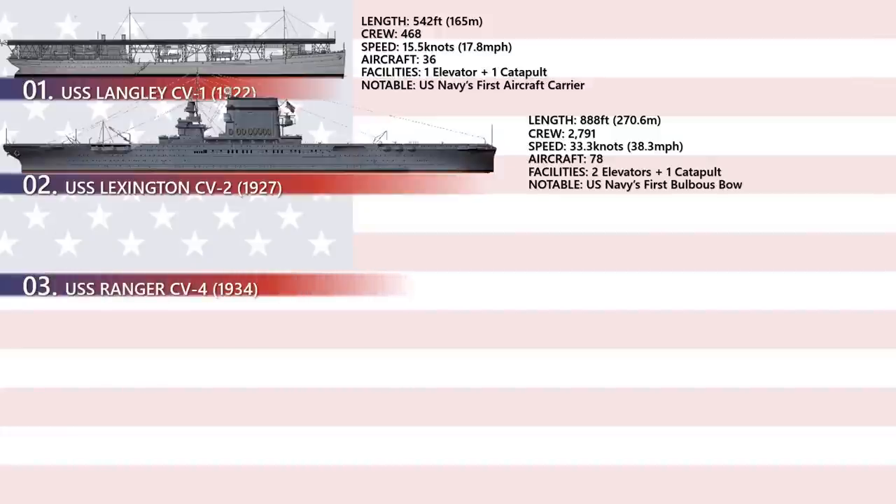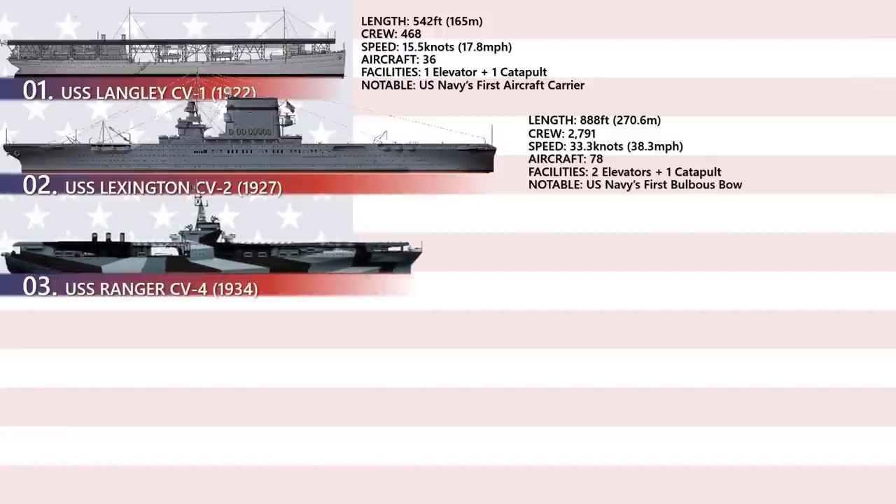USS Ranger CV-4 was an interwar United States Navy aircraft carrier, the only ship of its class. As a treaty ship, Ranger was the first US vessel to be designed and built from the keel up as a carrier.